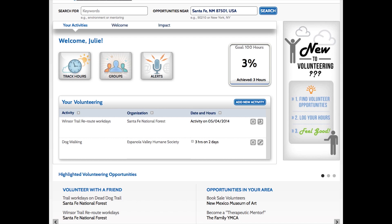When you're logged in, you're going to see three buttons: Track Hours, Groups, and Alerts. Over to the right is a summary of your hours to date, and down here is a summary of your volunteering. One thing to mention about your hours to date — sometimes when you put in hours that you volunteered, they don't show up in this box right away, because they need to be approved and that can take a little bit of time. So just be patient, they will show up.